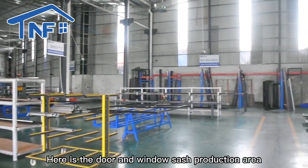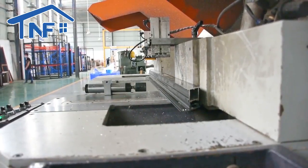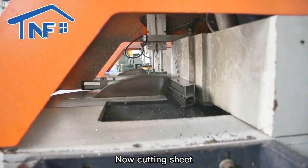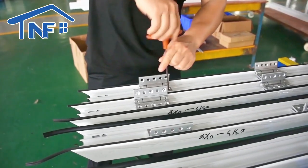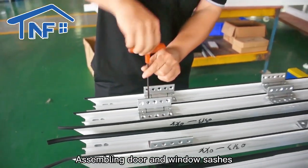Here is the door and window sash production area. Now cutting sheet. Assembling door and window sashes.